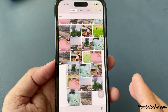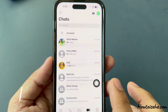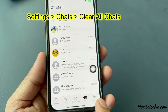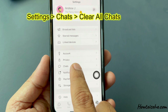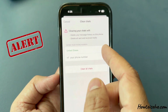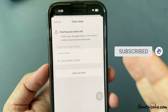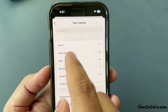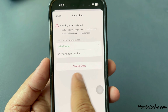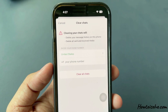Tap Delete to free up space. One more option is to clear full chat history. Go to Settings, tap on Chats, then Clear All Chats. On this screen, you will see an alert saying that clearing your chat will delete your message history on this iPhone and delete all sent and received media. Tap on Clear All Chats and then tap Delete to confirm. This clears all WhatsApp storage space at once.